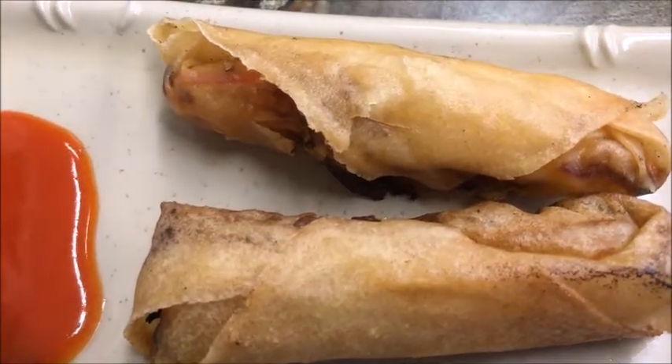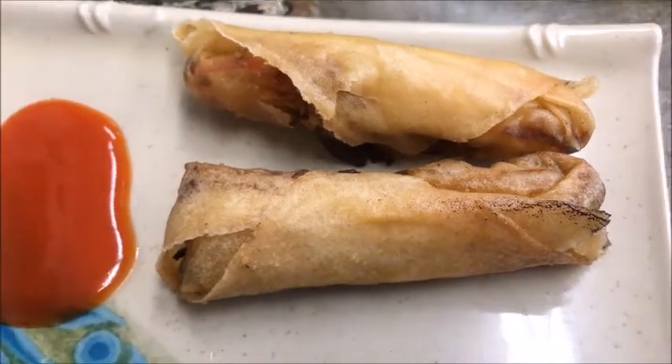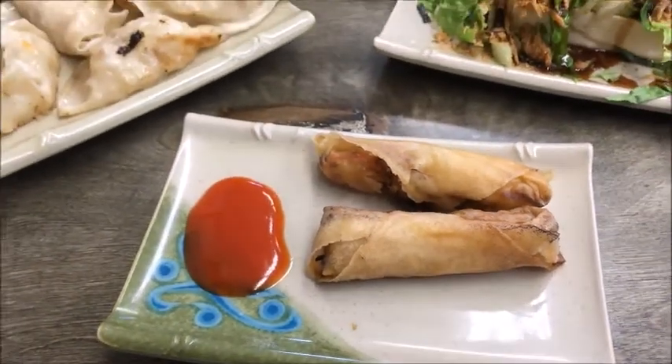Such foods come with the inherent, if unspoken, promise that they'll taste better than anything made by a machine. Formosa's did. A puddle of sweet, plummy sauce that looked like red nail varnish helped.